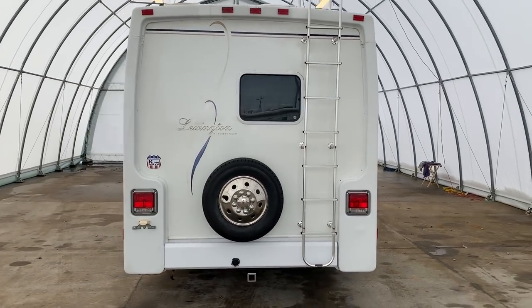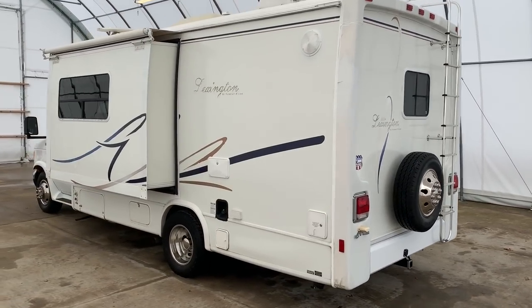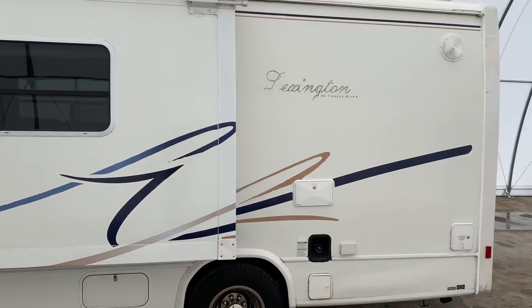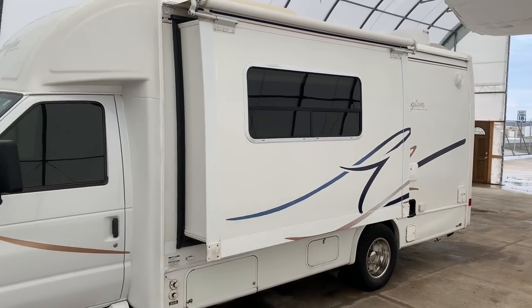I will also put a direct link to this particular RV in the description below. We are a full service dealer. We do offer warranty as well as financing packages. If you have any questions on those, please call my brother Luke in our office at 419-899-2020.